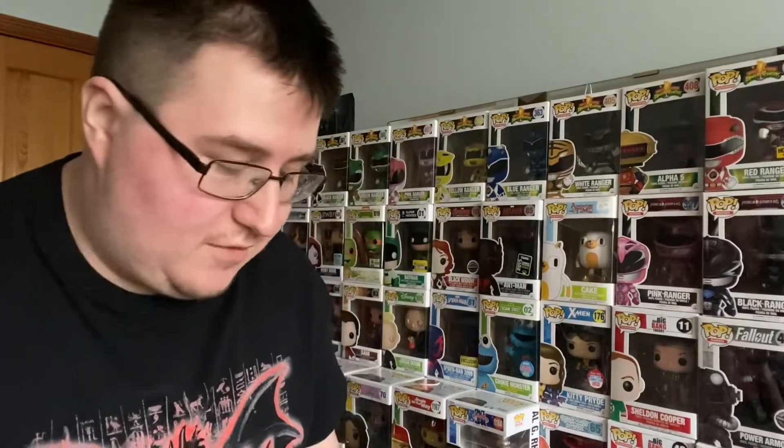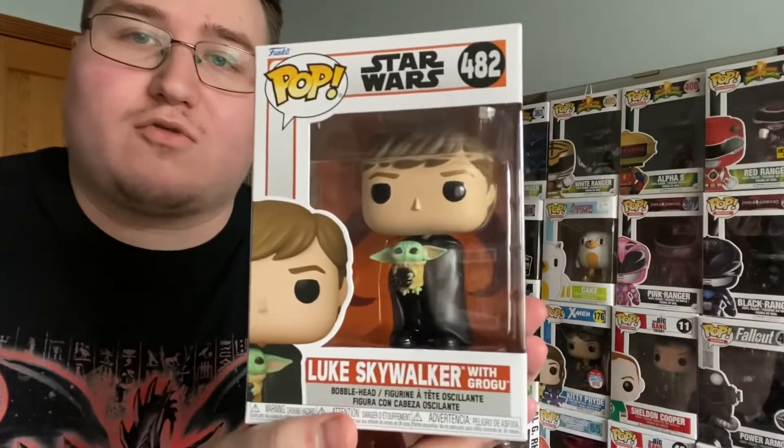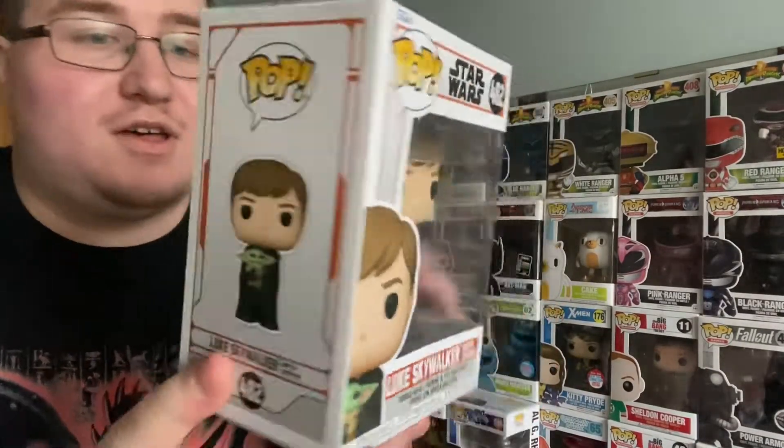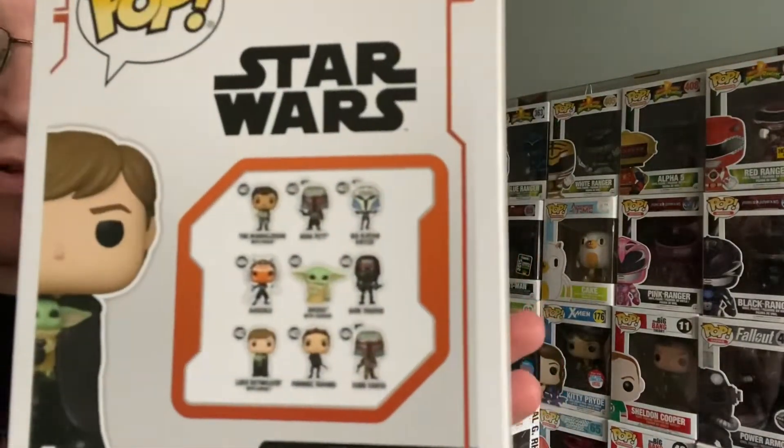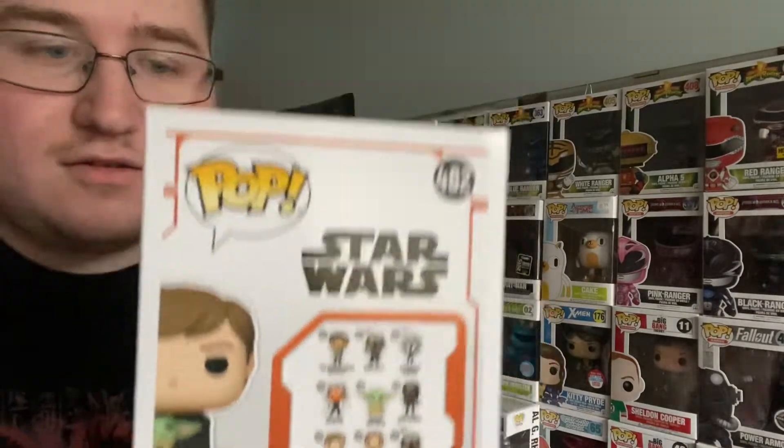Next we have Luke Skywalker with Rogu. Now this is cool — here's the back with all the different Star Wars ones for the Mandalorian. And because it was Star Wars Day the other day, I just had to pick that up for May the 4th. I just didn't get to make the video until now.